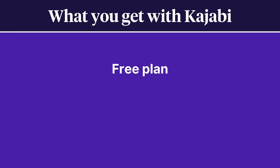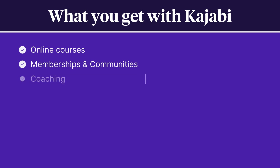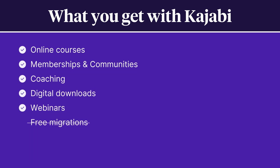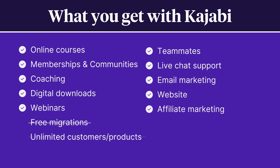Now let's talk about Kajabi. Kajabi does not offer a free plan and has paid plans ranging from $149 per month to $399 per month. Kajabi also allows you to sell online courses, memberships and communities, coaching, digital downloads, and webinars, but they don't offer free migrations and they also have customer and product limits. Like Podia, Kajabi makes it possible to add teammates and offers live chat support, along with email marketing, a website, and affiliate marketing, but they do not have an embeddable buy button feature or customer messaging.